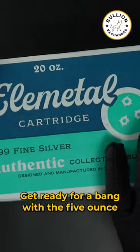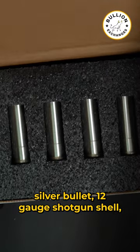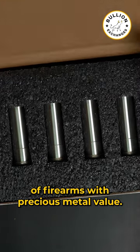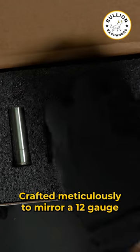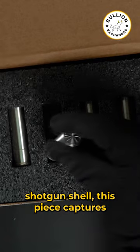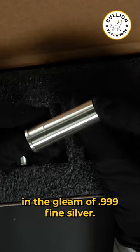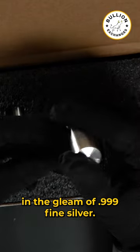Get ready for a bang with the 5-ounce Silver Bullet 12-Gauge Shotgun Shell, a unique treasure blending the world of firearms with precious metal value. Crafted meticulously to mirror a 12-gauge shotgun shell, this piece captures the essence of iconic firearm design in the gleam of .999 fine silver.